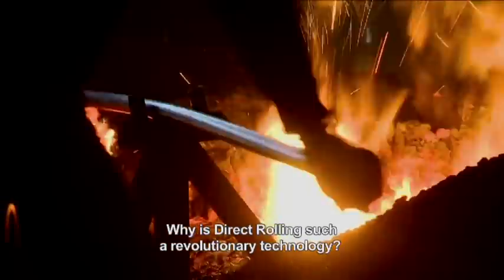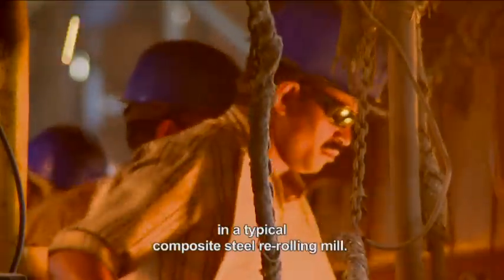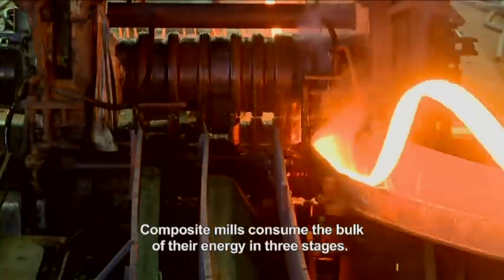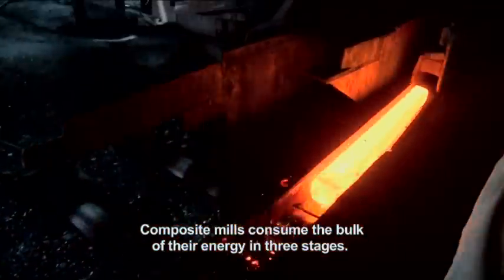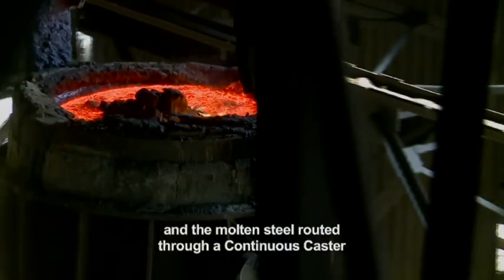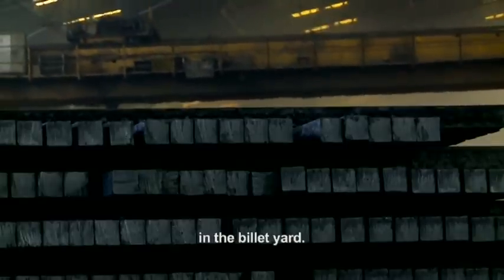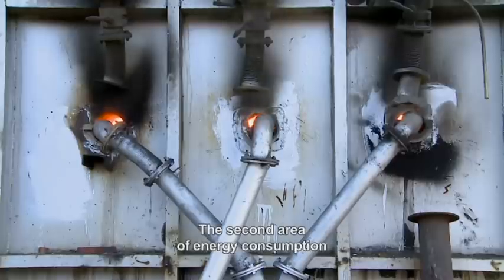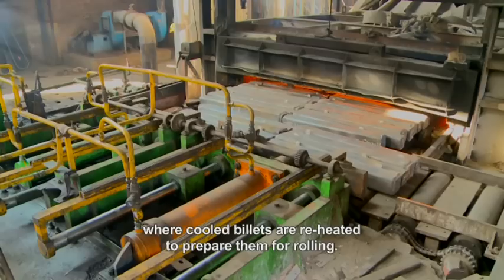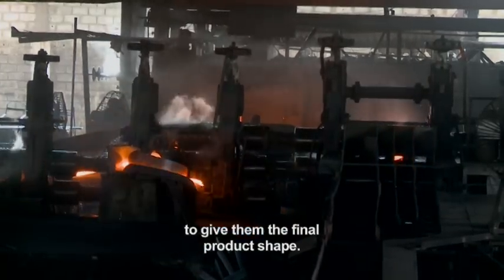Why is direct rolling such a revolutionary technology? To understand, let us look at energy consumption in a typical composite steel re-rolling mill. Composite mills consume the bulk of their energy in three stages: the first is the induction furnace, where raw metal is melted and molten steel is routed through a continuous caster to form billets. These billets are then cooled to ambient temperature in the billet yard. The second area is the reheating furnace, where cooled billets are reheated to prepare them for rolling. Finally, energy is consumed in the rolling mill, where hot billets are rolled to give them the final product shape.